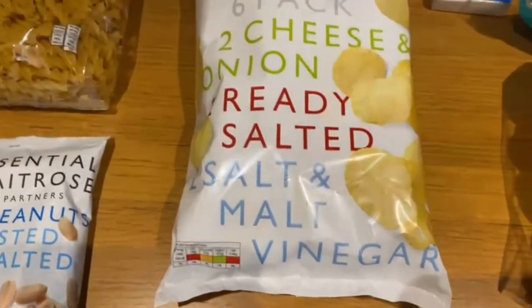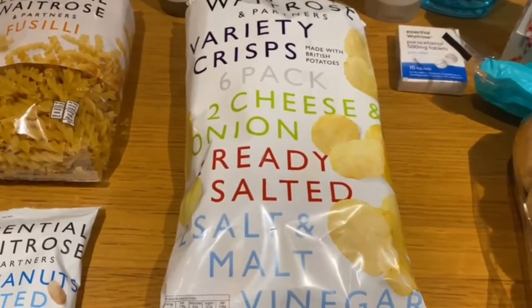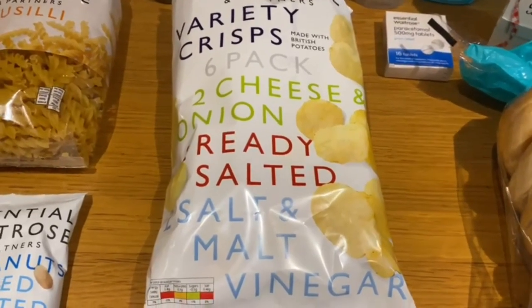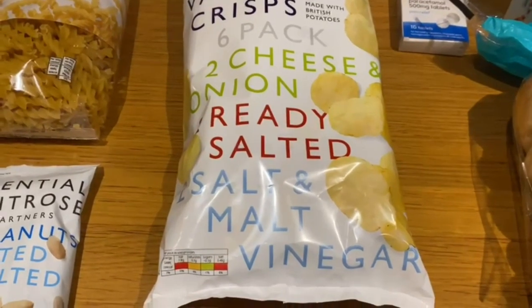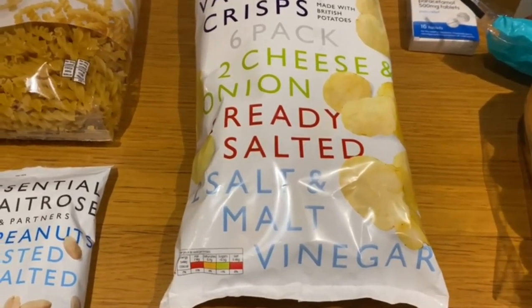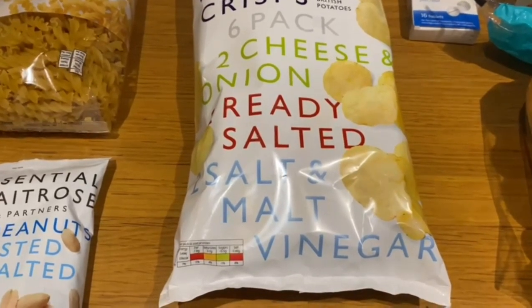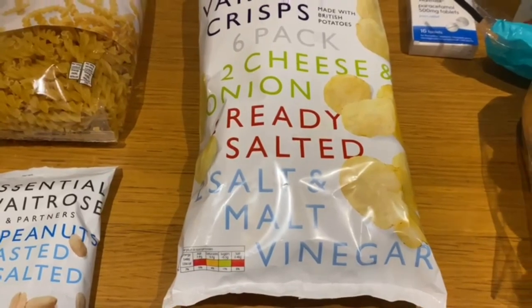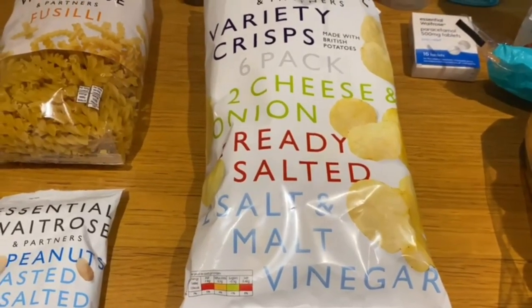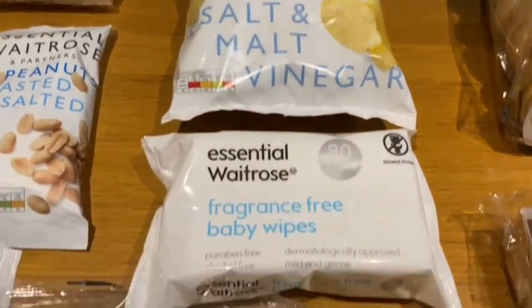Moving on to our crisps — everybody loves crisps and by now you would realise this family loves their crisps and snacks. We picked up a six-pack with cheese and onion, ready salted, and salt and vinegar. What's good about this pack is that it doesn't have prawn cocktail, which is not our household favourite, so no waste.